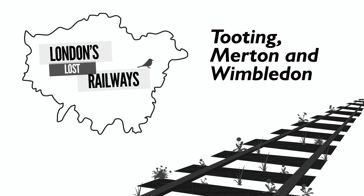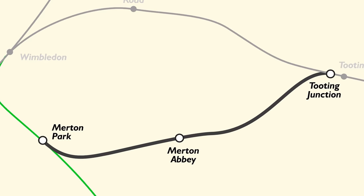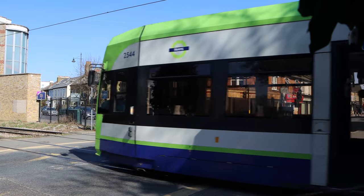The Tooting, Merton and Wimbledon Railway looped around from Tooting through Haydens Road down to Wimbledon and then back across through Merton and up to Tooting again. Whilst the Haydens Road section is still in use by Thameslink today, the branch with Merton Abbey on it closed during the First World War but reopened after, then closed completely to passengers in 1929 — with the branch staying open for freight until it too eventually closed in 1972. That's the bit we're walking today between Merton Park and Tooting.